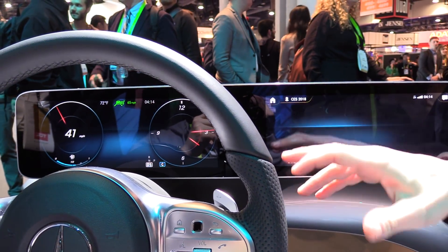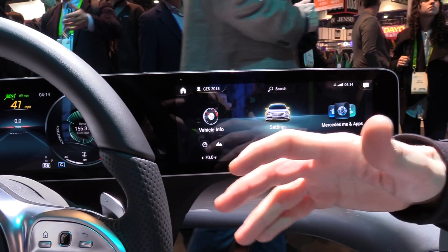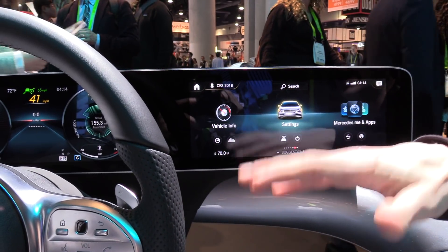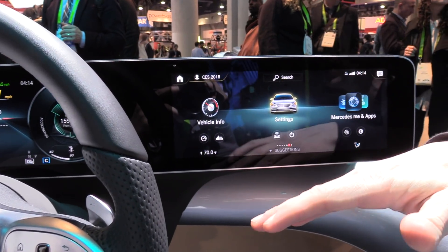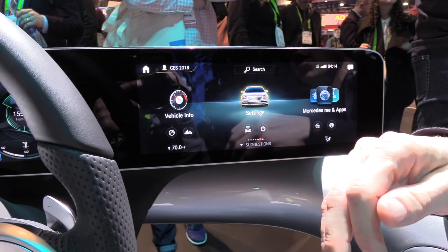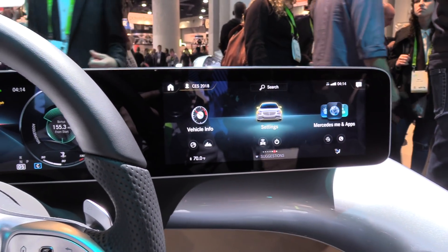Of course we also have smartphone integration. And very importantly, when you buy a car, you will be able to update the system via over-the-air updates. So you're not stuck with what you get when you buy it — you will get product improvements, more services, and so on while you own the vehicle.